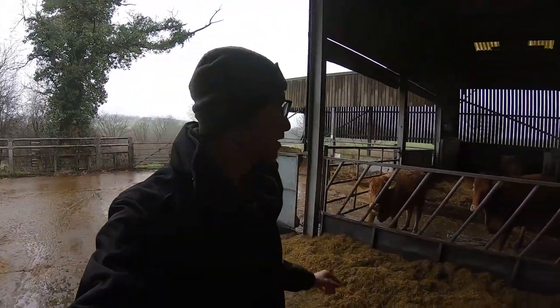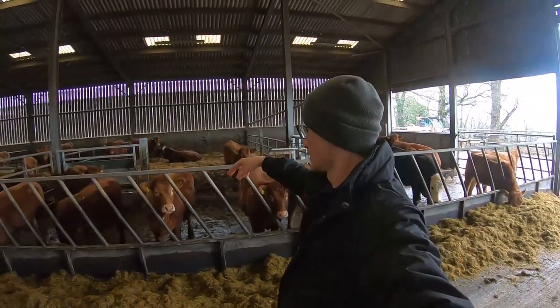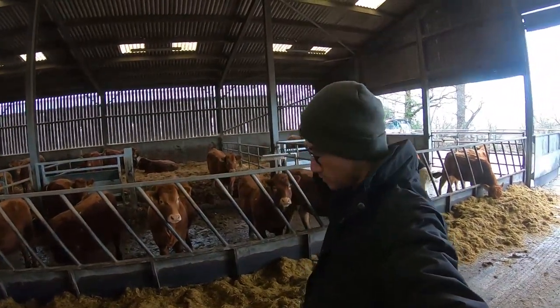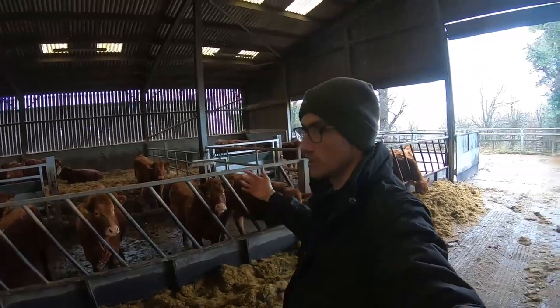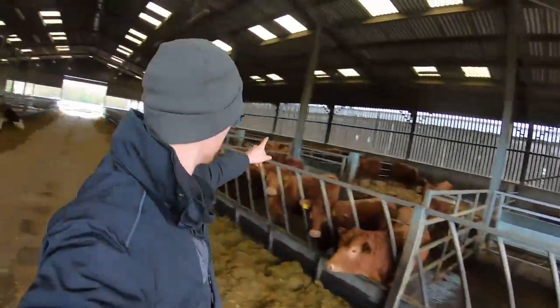We cleaned that side a couple of weeks ago, and on this side where the animals come out of their bedding into the feed passage, they've got some wooden timbers. The dung's got so high now it's starting to push those out and break them, so there's only four pens I need to do — one, two, three, and four.